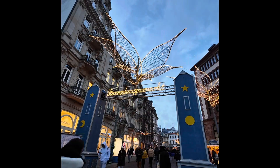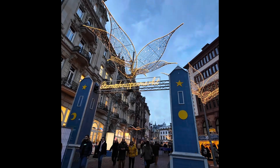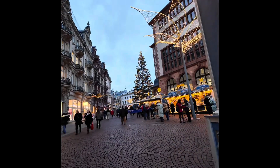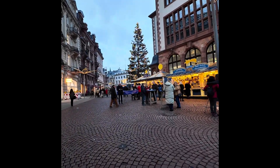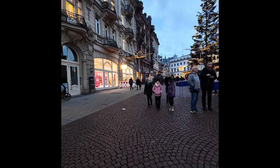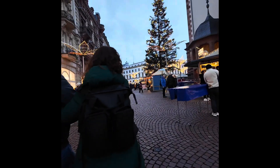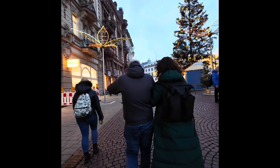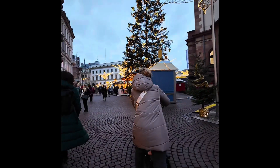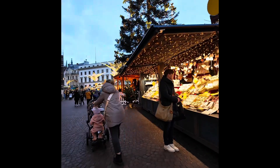Here we are at the entrance to the Christmas Market and we're just going to walk around so you can see what the Wiesbaden Christmas Market looks like. It's not quite dark out yet, but it's getting there. Wiesbaden is an easy place to get to from Frankfurt — the train took about 45 minutes. It's a beautiful town any time of the year with gorgeous architecture. It is the capital of Hessen. People think it's Frankfurt, but it's not — it's Wiesbaden.